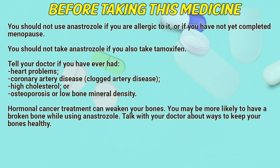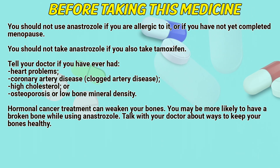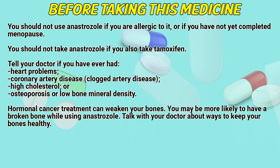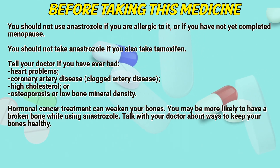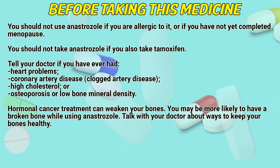Before taking this medicine, you should not use anastrozole if you are allergic to it or if you have not completed menopause. You should not take anastrozole if you also take tamoxifen. Tell your doctor if you have ever had heart problems, coronary artery disease, clogged artery disease, high cholesterol, or osteoporosis or low bone mineral density.